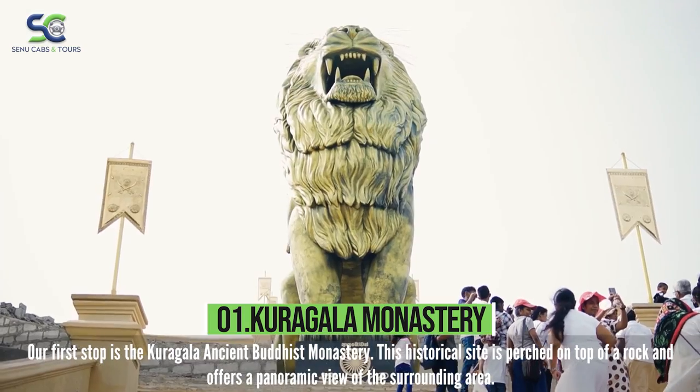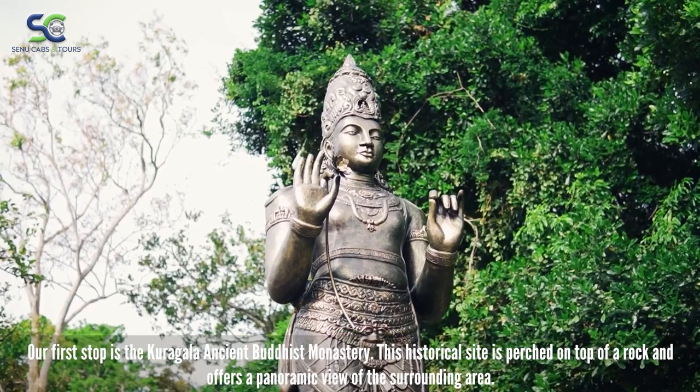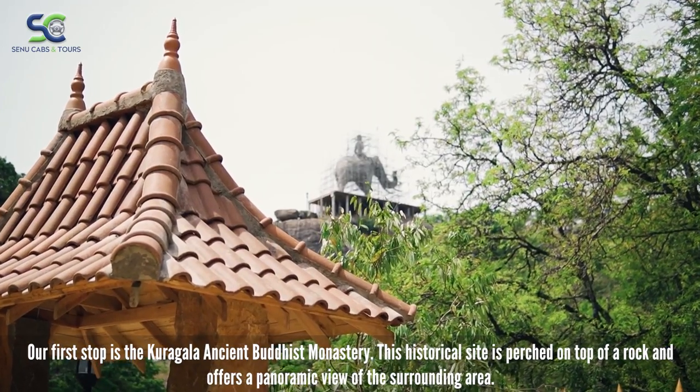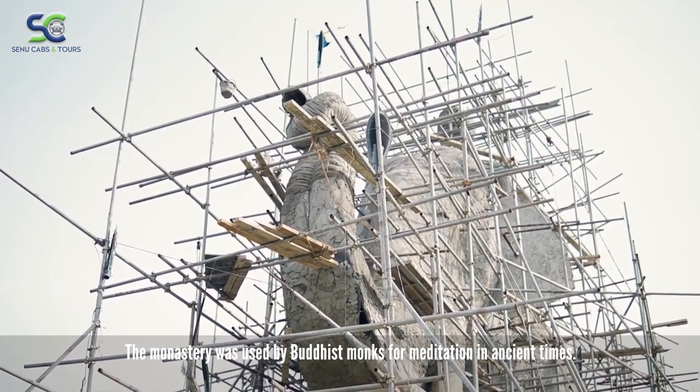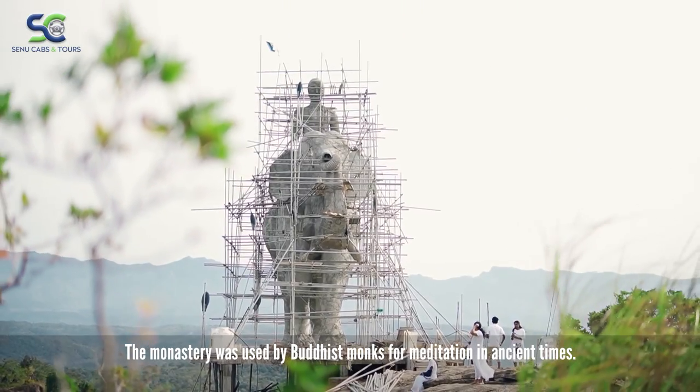Our first stop is the Kuragala Ancient Buddhist Monastery. This historical site is perched on top of a rock and offers a panoramic view of the surrounding area. The monastery was used by Buddhist monks for meditation in ancient times.